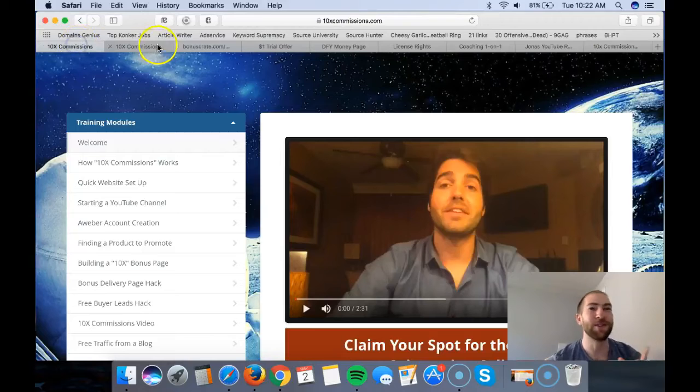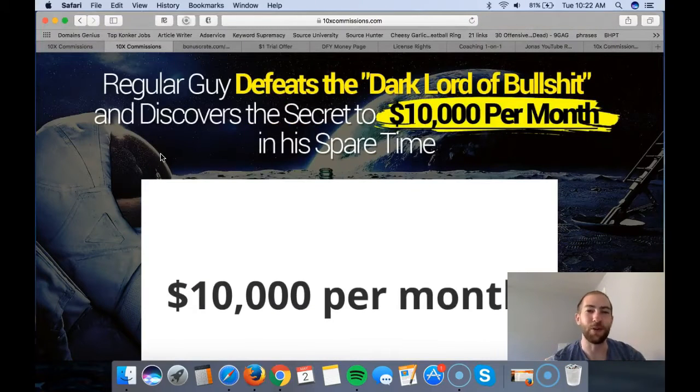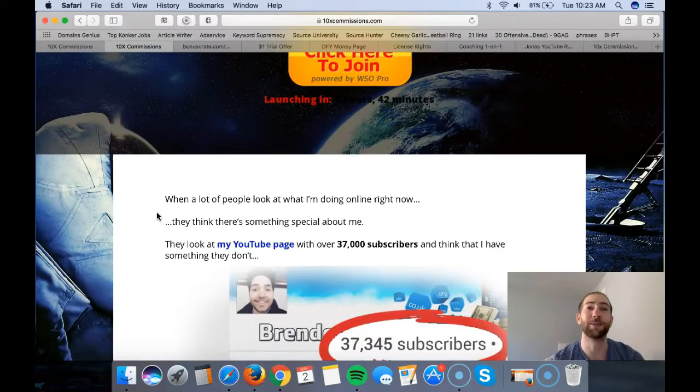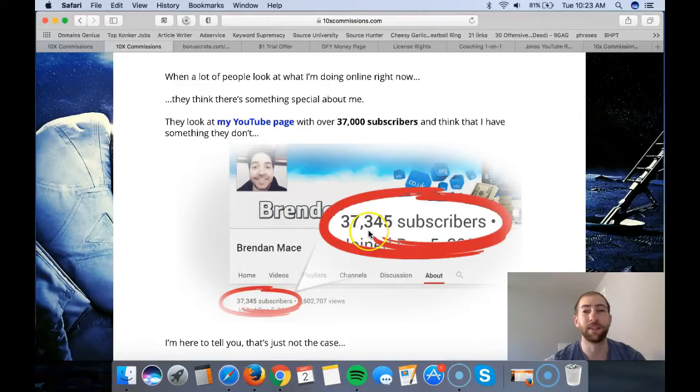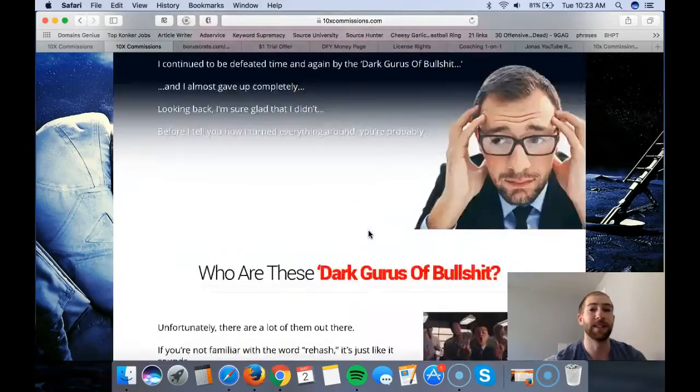I'll talk more about this bonus in a little bit, but first I want to cover this course which is really cool. Let's take a quick look at the sales page: 'Regular guy defeats the dark lord of bullshit and discovers the secret to ten thousand dollars per month in his spare time.' This is a really cool product created by Brendon Mace, who has been making over ten thousand dollars per month for a long time and has thirty-seven thousand subscribers on YouTube.